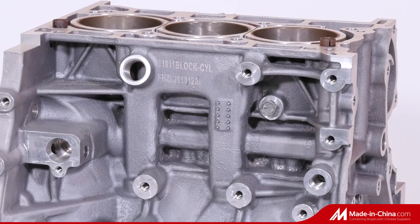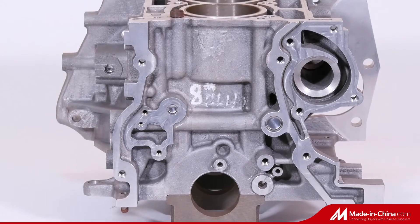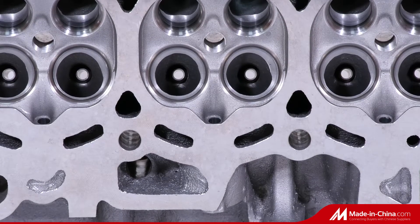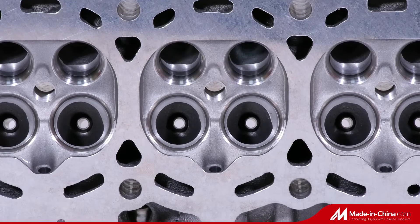Product type: single cylinder, double cylinder or multi-cylinder blocks. Material: aluminum alloy, gray cast iron, ductile iron, nodular cast iron.